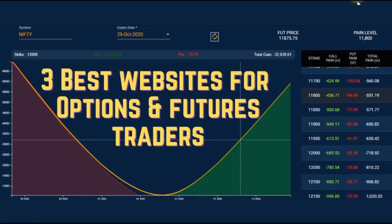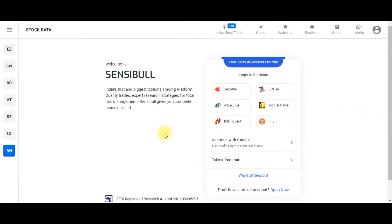Hey guys, welcome! In this video I'm going to tell you the three best websites for options and futures traders. These websites will help you to track open interest, option chain, Greeks, IV percentile, IV rank, and also help you to design various option and future strategies and deploy them. Now, time to explore our first website: Sensibull.